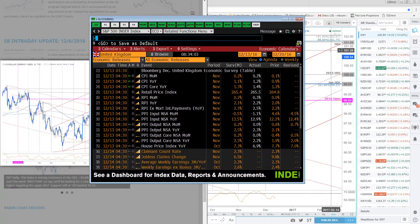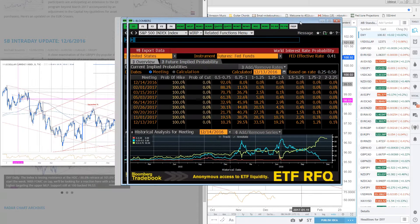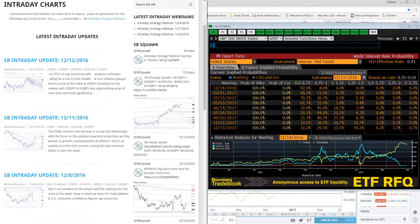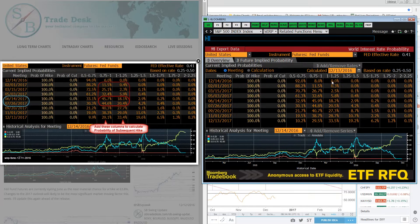Quick look at world interest rate probabilities — here's what the Fed fund futures are still pricing in. To calculate the subsequent expectations for hikes, you have to add these two columns. We're basically at 100% chance for a hike this time around. Heading into February, we'll be in a range from 0.75 to 1%. For February, you're only looking at about a 12% expectation. The first material expectation above 50% doesn't come until June, where you're looking at almost 60% chance for a hike from the Fed.